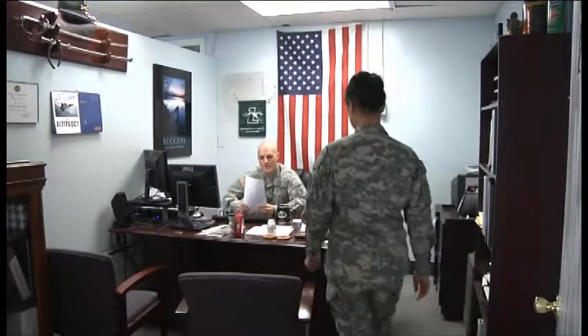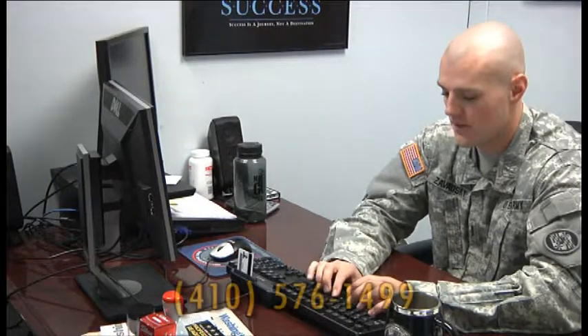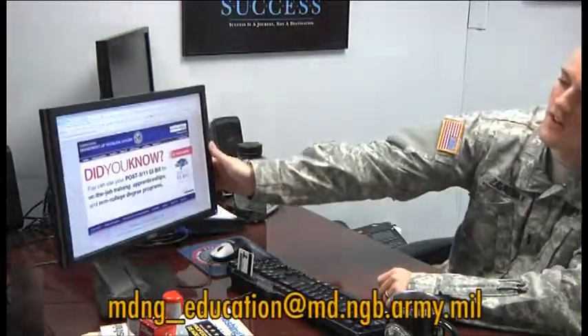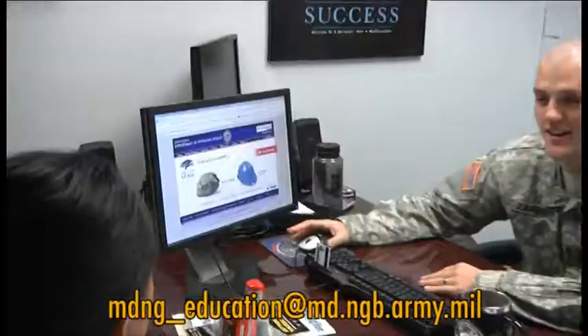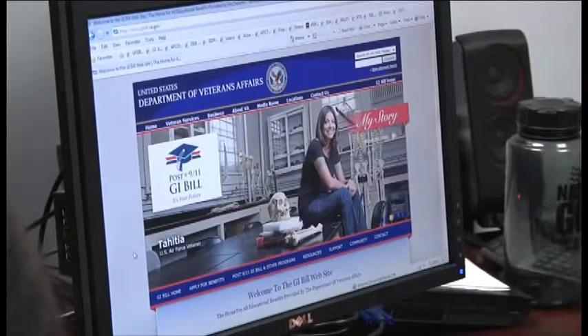If you have any questions or need any assistance, please don't hesitate to give us a call or send us an email. To reach the education office, you can call us directly at 410-576-1499 or you can email us at mdng-education@md.ngb.army.mil and somebody will get back to you as soon as we can.